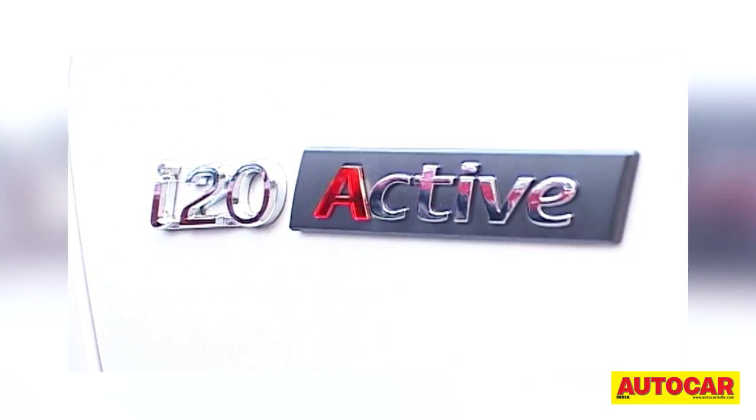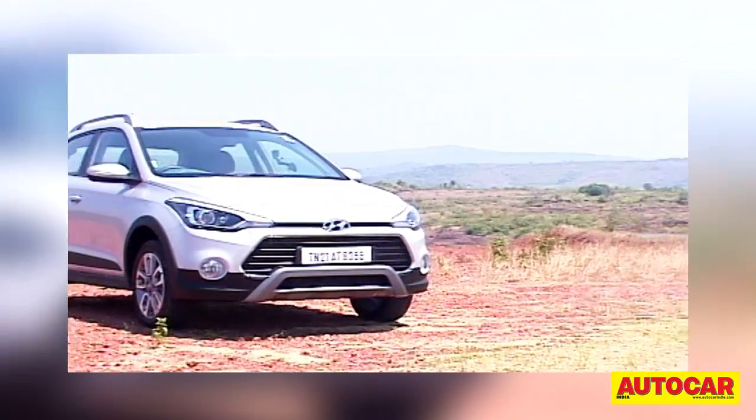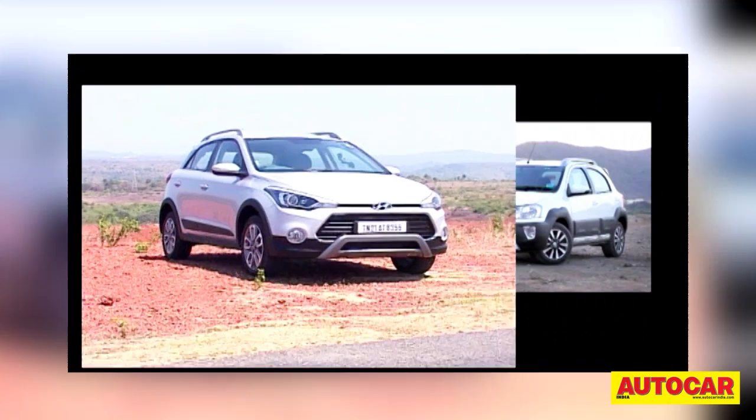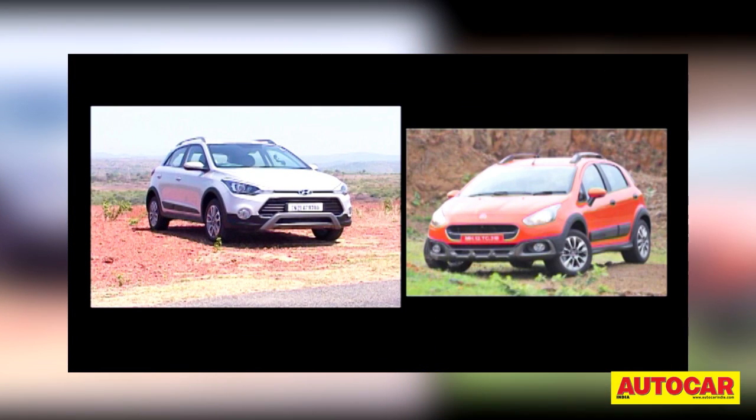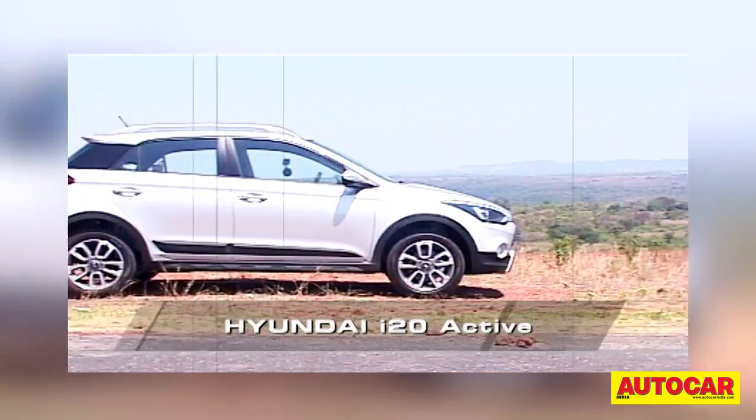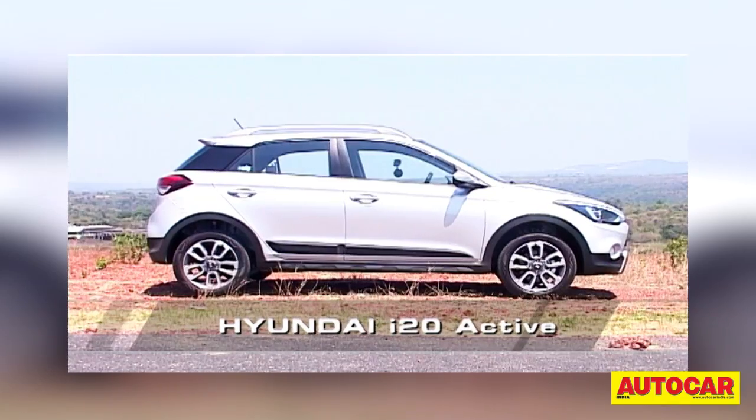The i20 Active is what you could call the lifestyle version of the i20, much like the Toyota ETS Cross, Volkswagen Cross Polo and Fiat Aventura are to their more everyday versions. And as you can see, there's quite a bit that's different on the i20 Active.